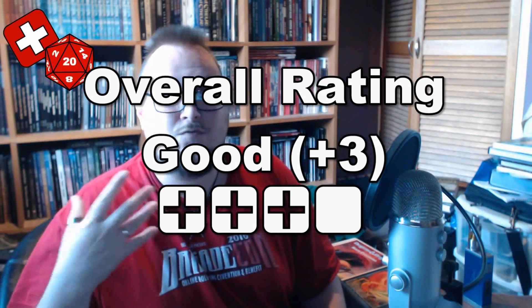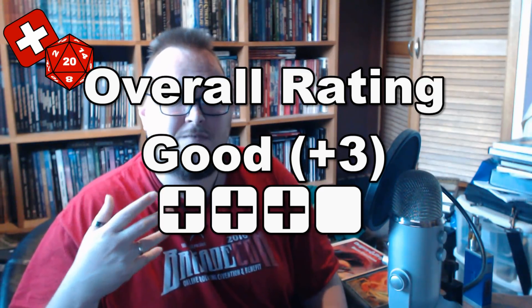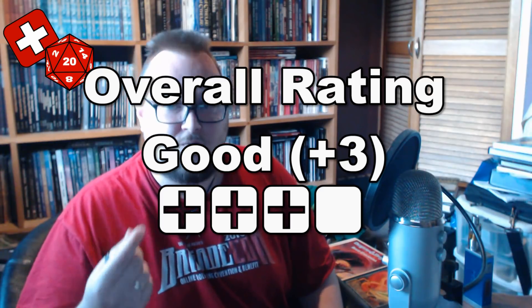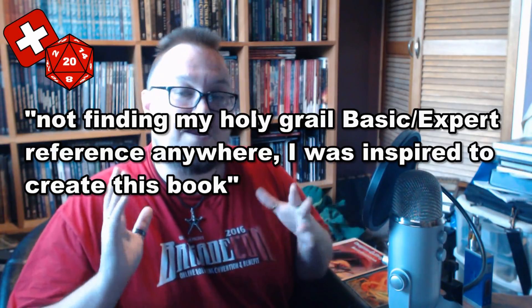The BX Essentials line is a great, tidied-up version of the old D&D Basic/Expert rules, representing them faithfully and generally blowing the cobwebs off them and giving them a bit of a spruce up. My argument would be that just because there are other OSR games out there, it doesn't invalidate the work that has gone into the BX Essentials line.